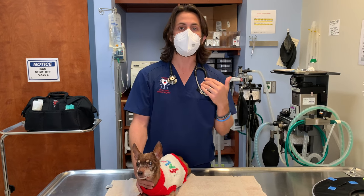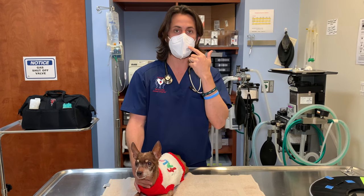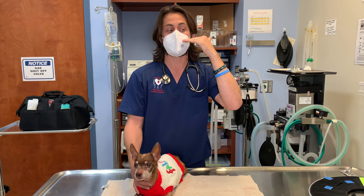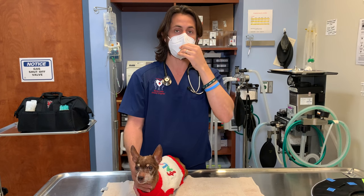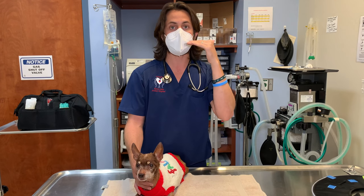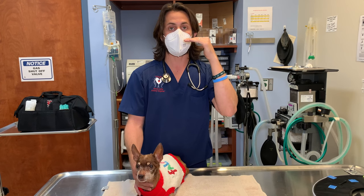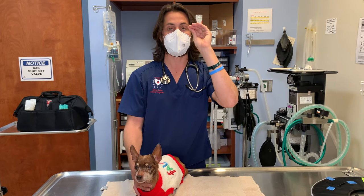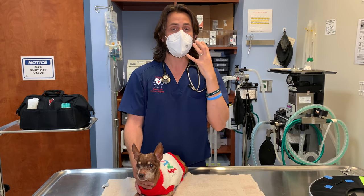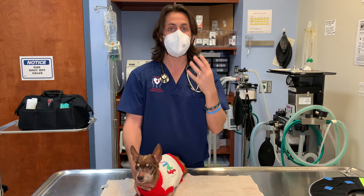Dogs can have what's called an oral nasal fistula. What that is: the ceiling of where the tooth root sits, on the flip side, is the nasal sinus or nasal cavity. If the infection gets bad enough, it will eat through that ceiling and start going into the nasal cavity. Then you can start having discharge — whether it's blood, pus, or the dog is sneezing a lot. Those are symptoms of an oral nasal fistula.